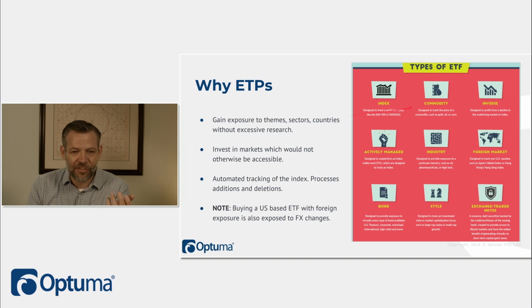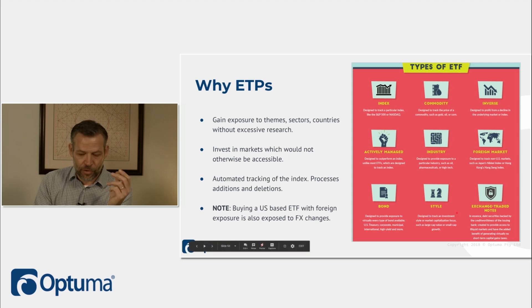A couple of types of ETFs: index ETFs, commodity ETFs, inverse ETFs — which give you short exposure — actively managed ETFs where a manager decides what's in and out, passive index-style ETFs, industry ETFs focusing on a sector like marijuana, foreign market ETFs designed to track non-US markets, bond ETFs, style ETFs covering large cap, small cap, high risk, low risk, and exchange traded notes, which we'll talk about in a moment.